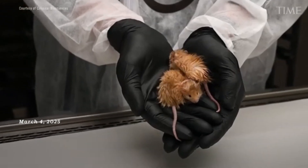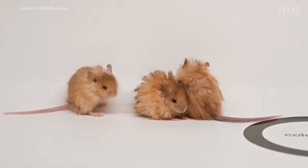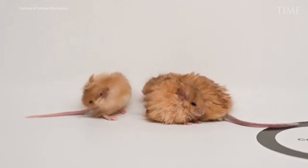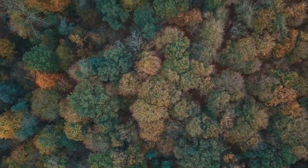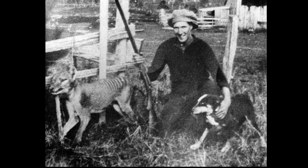While still experimental, these projects blend real genetic science with bold ecological ambitions. They raise difficult questions, but they also represent a fascinating frontier in conservation biology. Whether the goal is rewilding, public engagement, or genetic rescue, these projects all raise a critical question: can we — and should we — use cutting-edge biology to undo the past? Especially when we as a species are partly or fully responsible for many of these species' extinctions.